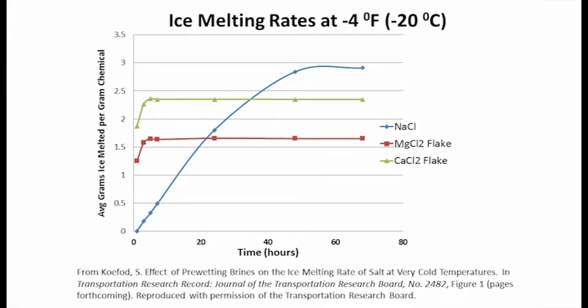But note what happens if we look at longer periods of time. At 24 hours, you can see that salt has caught up to magnesium chloride. And if we wait 48 hours, we see salt has not only caught up to calcium chloride but has far surpassed it. The take-home lesson here is that the reason salt loses its effectiveness at colder temperatures is not because it lacks ice melting power. Indeed, as cold as five below zero, salt has substantially more ice melting power than commonly used low-temperature de-icers, magnesium chloride and calcium chloride.